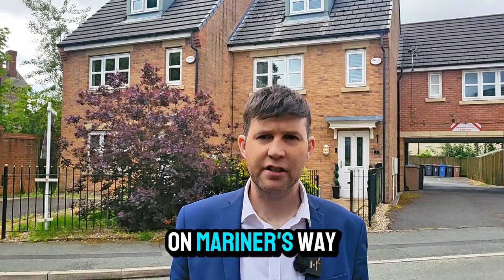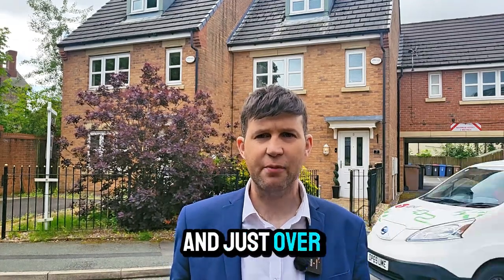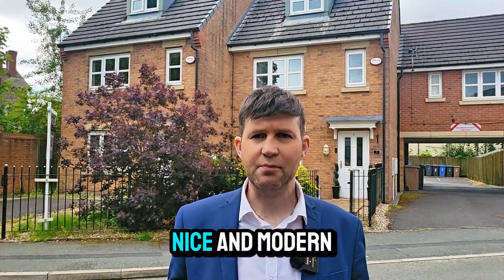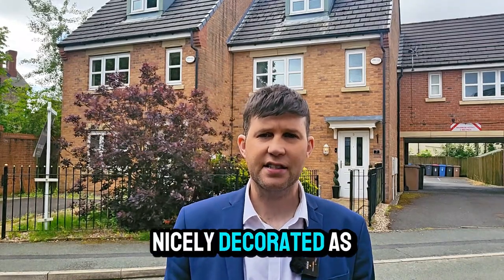Hello and thank you for joining me. You join me on Mariner's Way in Earlham today and just over my shoulder I've got a four bedroom three-story house, nice and modern throughout this one, nicely decorated.